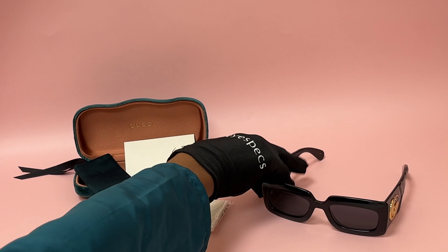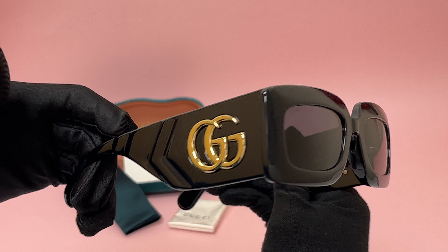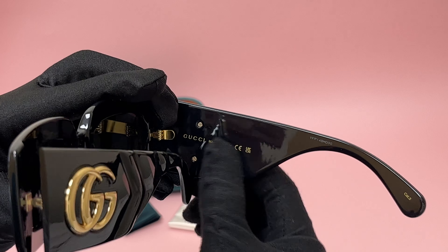The color of the frame is black and the lenses are gray and they have a rectangular shape. On its temples you'll see the interlocking Gucci logo in gold and it's made in Italy.